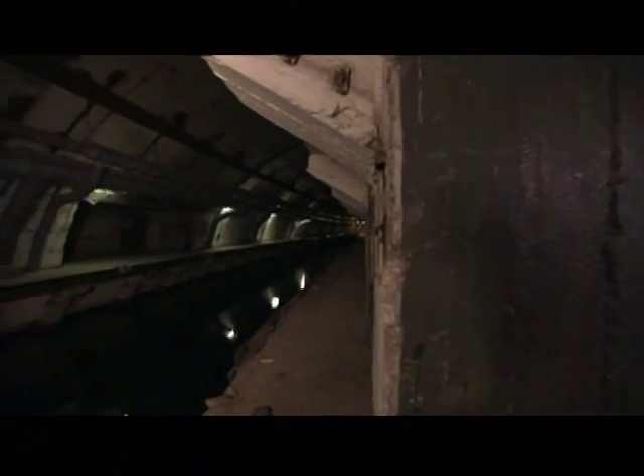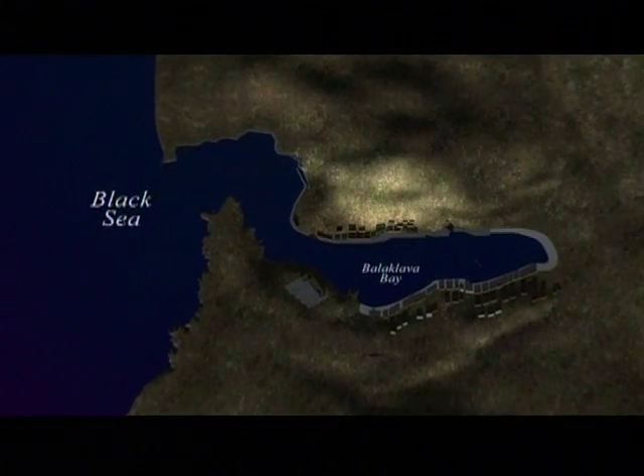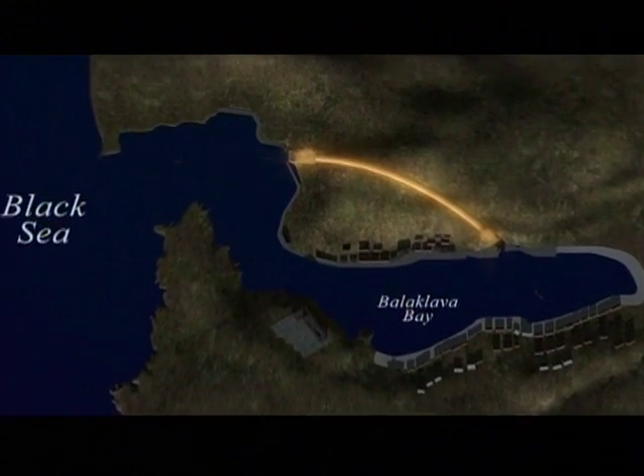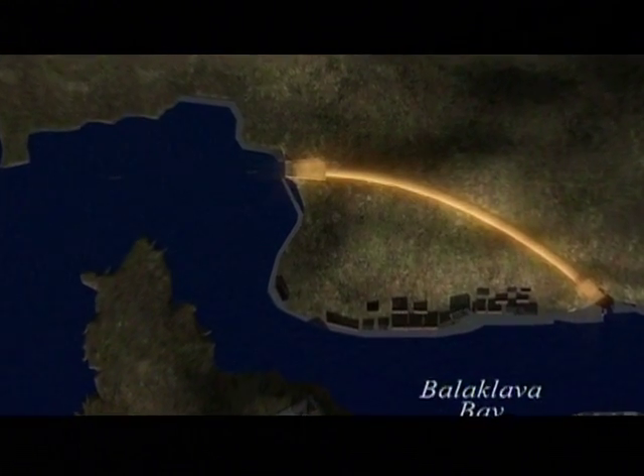The main channel is 26 feet deep, running 400 feet underground, and big enough to hold nine subs at a time. The base covers almost four acres. A central channel about a third of a mile long arcs around from the harbor entrance to another opening that spills directly into the Black Sea.